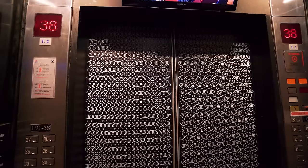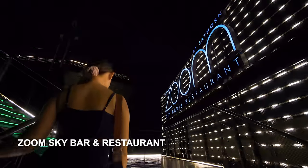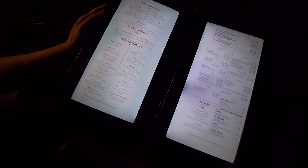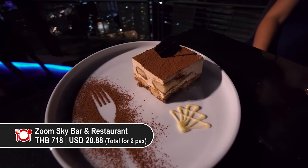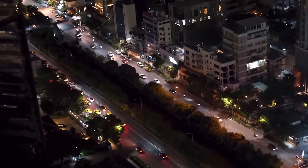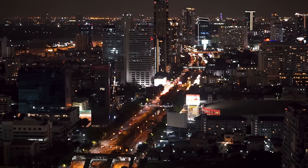We're going to the Zoom Sky Bar, located at JW Kevin Hotel on the 38th floor. Check out this view — Bangkok at night! We've ordered two signature cocktails from this bar — one is called Prestige with gold flakes — and a nice tiramisu cake. Cheers! It's a pretty nice way to spend an evening. The views at night are totally different compared to the morning, so I would recommend checking out the city skyline from a rooftop bar at night.